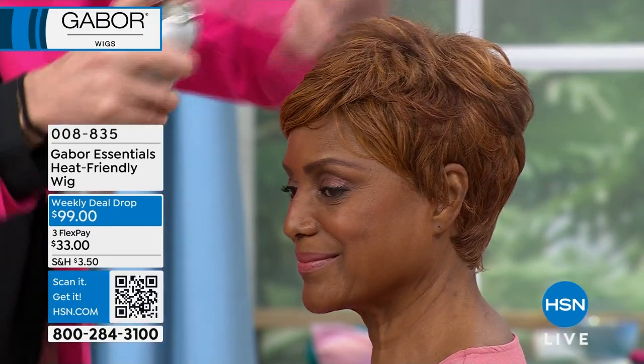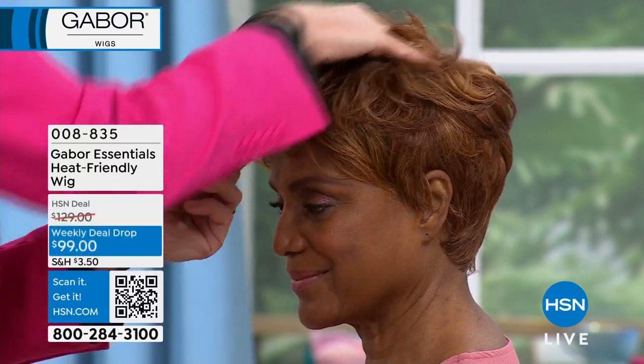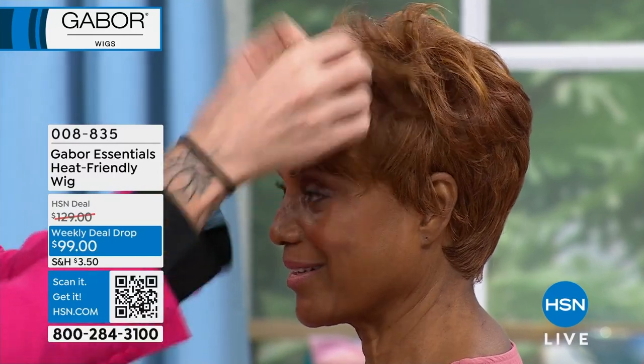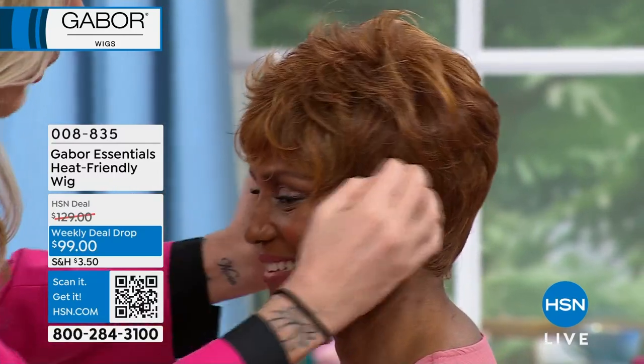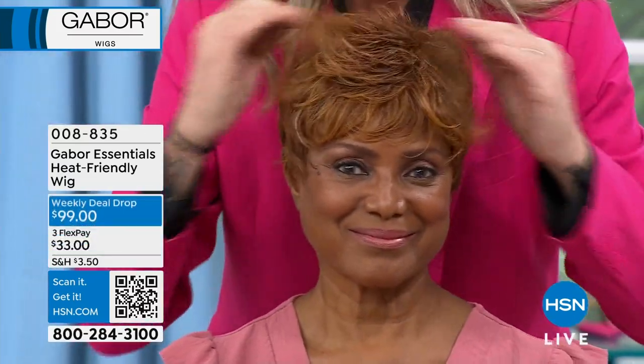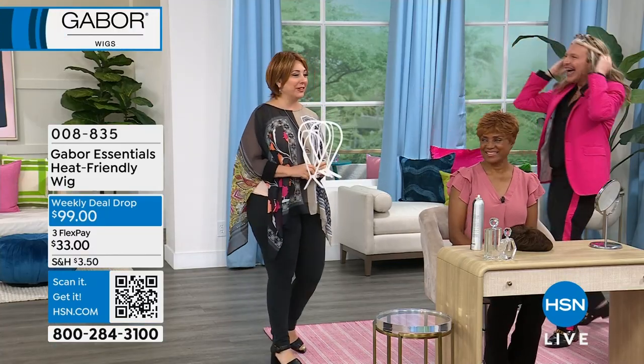Just because it's a short style, we can use a little bit of product on this. We can run our hands through it. We can get it really sort of Halle Berry funky and spiky and point it onto the face. Wear some big statement earrings with it and change it up.